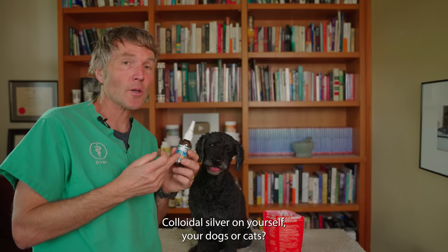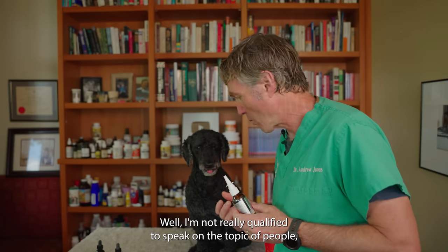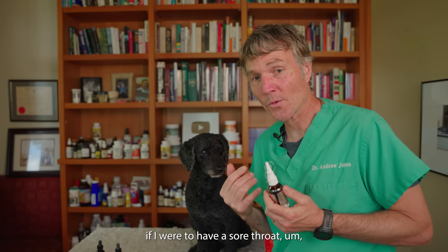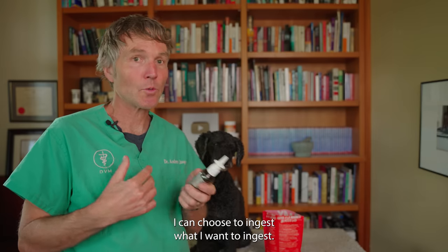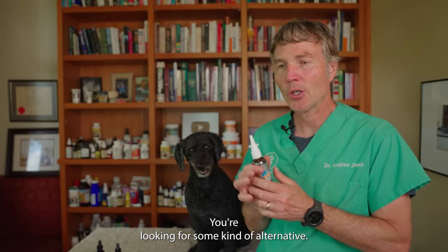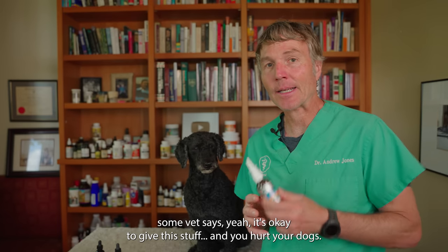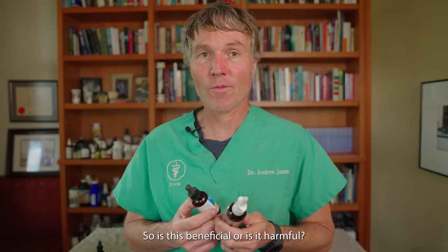Should you really be using this stuff, colloidal silver, on yourself, your dogs, your cats? I'm not really qualified to speak on the topic of people. If I were to have a sore throat, I'd be considering colloidal silver — I can choose to ingest what I want. But the last thing you want is to harm your dog or cat. You watch something on the internet, some vet says it's okay, and you hurt your dogs. So is this beneficial or is it harmful?